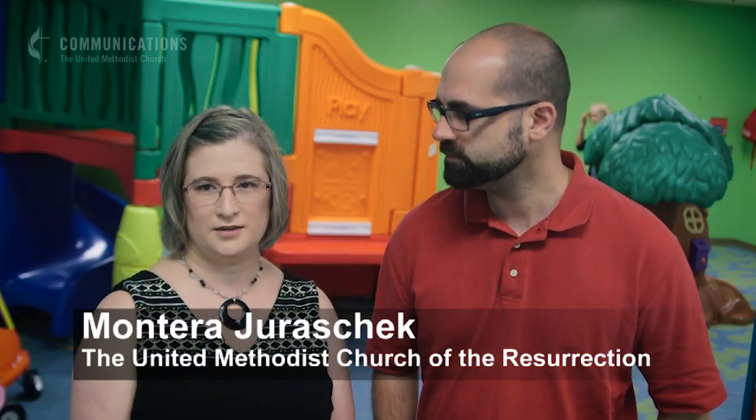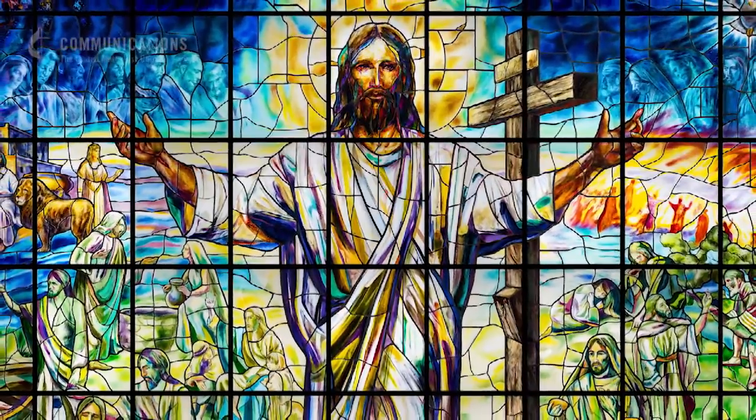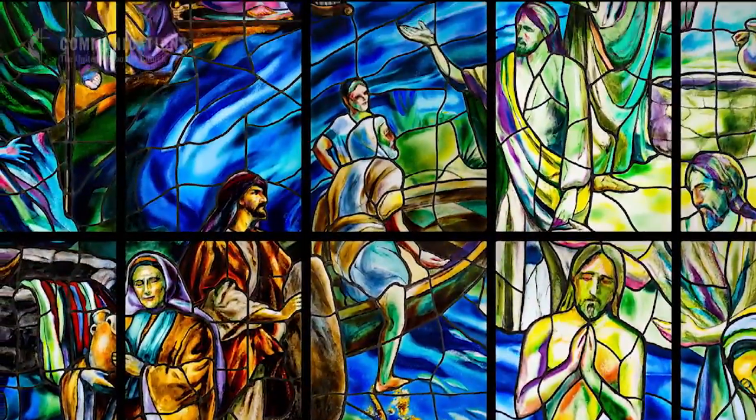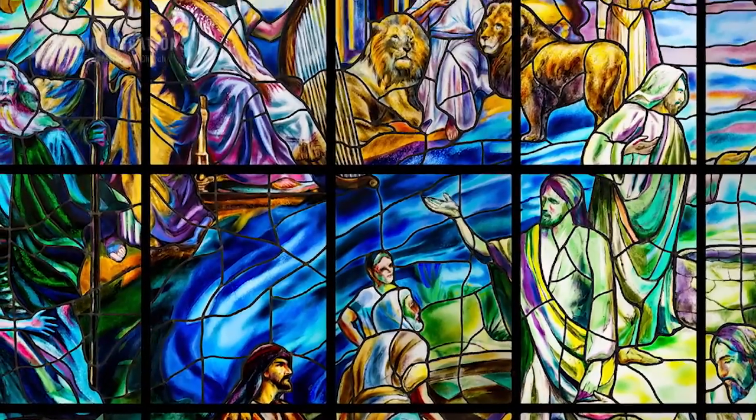I feel like when I walk in that Jesus is just giving me a hug. Not only is the window beautiful, it's a biblical history lesson. The panels feature over 100 figures and tell the story of Scripture from beginning to end.